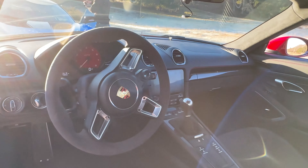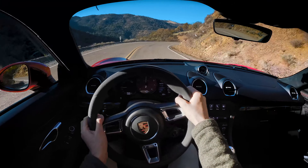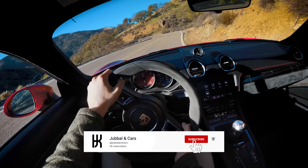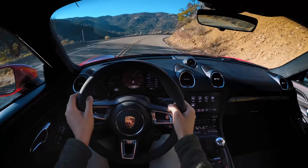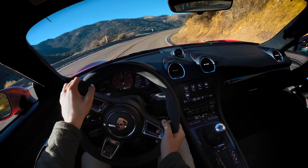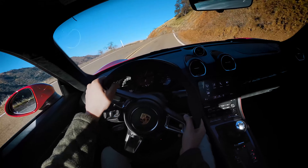Steering is, for an EPS, very, very impressive. You get a lot of feedback, extremely accurate, good weighting — a little bit lighter than I would have expected, if I'm being honest. And the actual ratio of the rack, the speed of it, is very appropriate. The front end doesn't feel too darty. It's closer to telepathic, if anything. The Cayman is just such a beautifully balanced car.